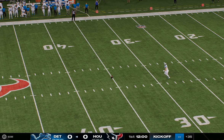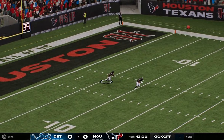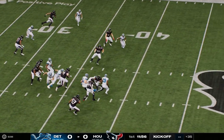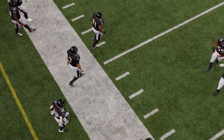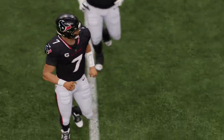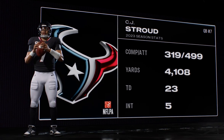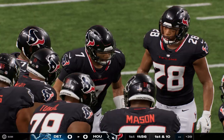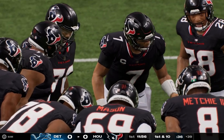We are underway from Houston. The lane opens and he's past the 30, and they'll have very good starting field position just shy of the 40. The Texans offense heading out behind their quarterback in his second season, last year's Offensive Rookie of the Year, CJ Stroud.